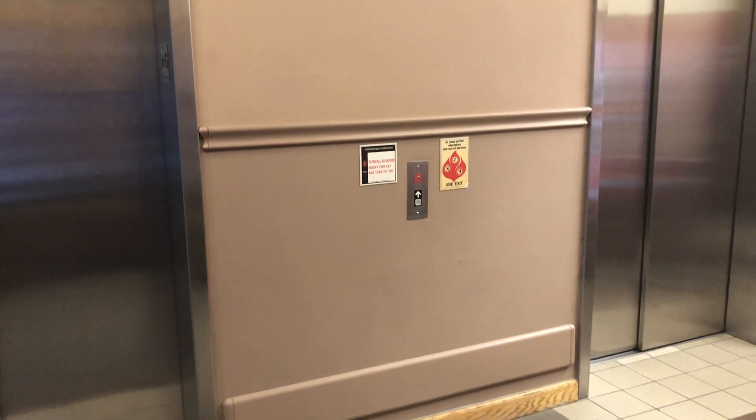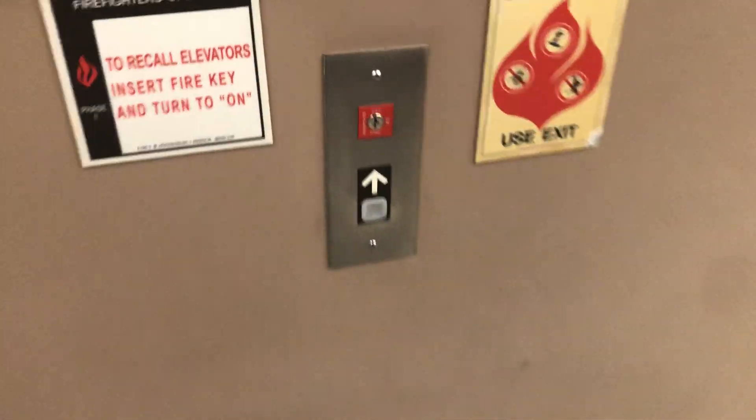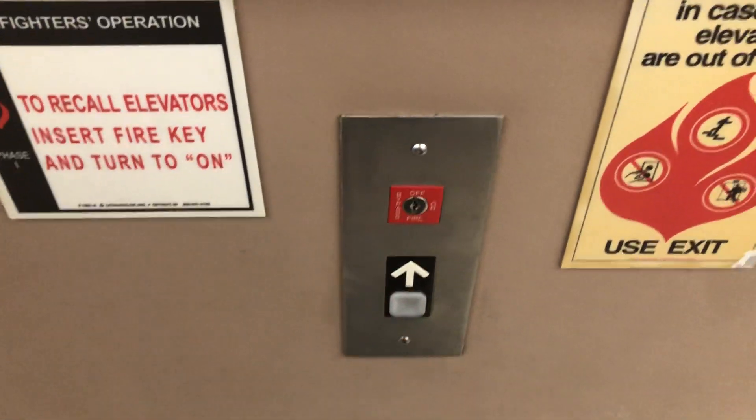These are the elevators at Medical Office Building 1 at Valley Health Winchester Medical Center in Winchester, Virginia. These are Dover Oildraulic elevators.